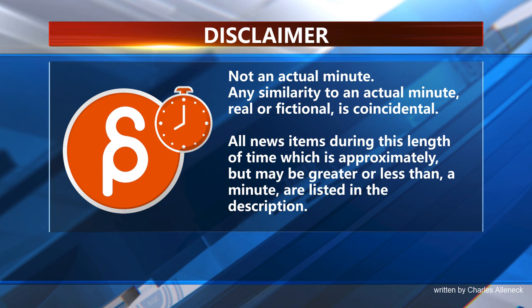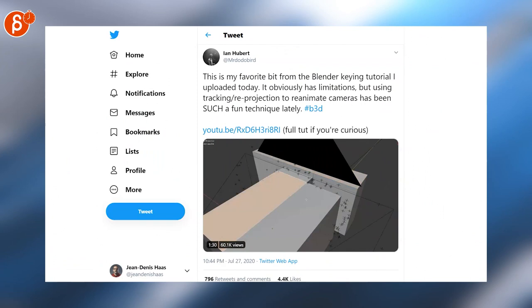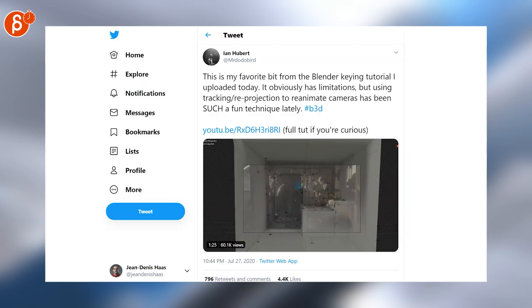This is TheAnimationMinute. First up we have this awesome animation by Dominic. I am not familiar with it at all, but this is a fantastic looking tutorial by Ian, so go and check out the full tutorial on YouTube.